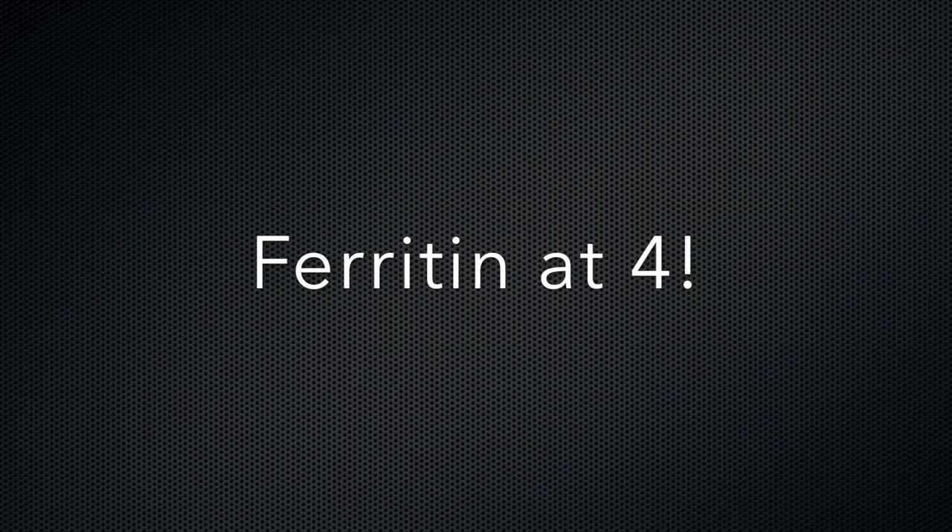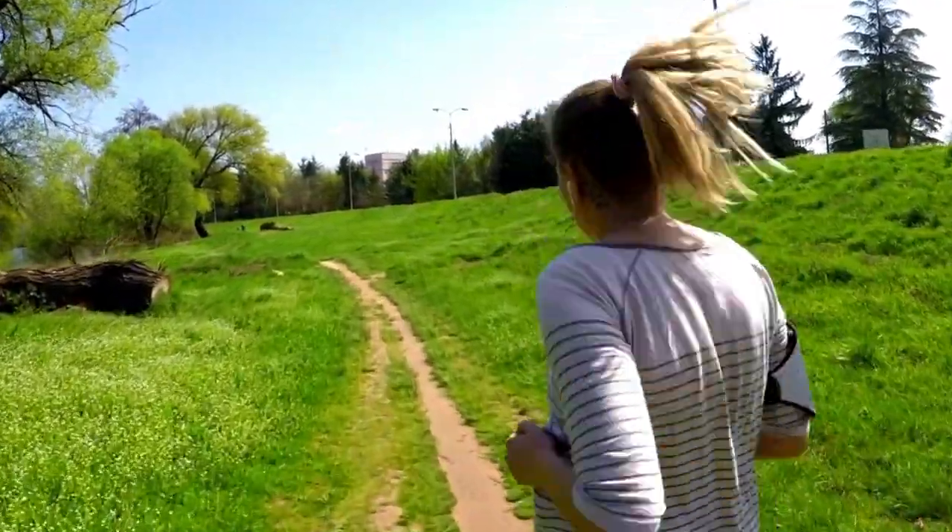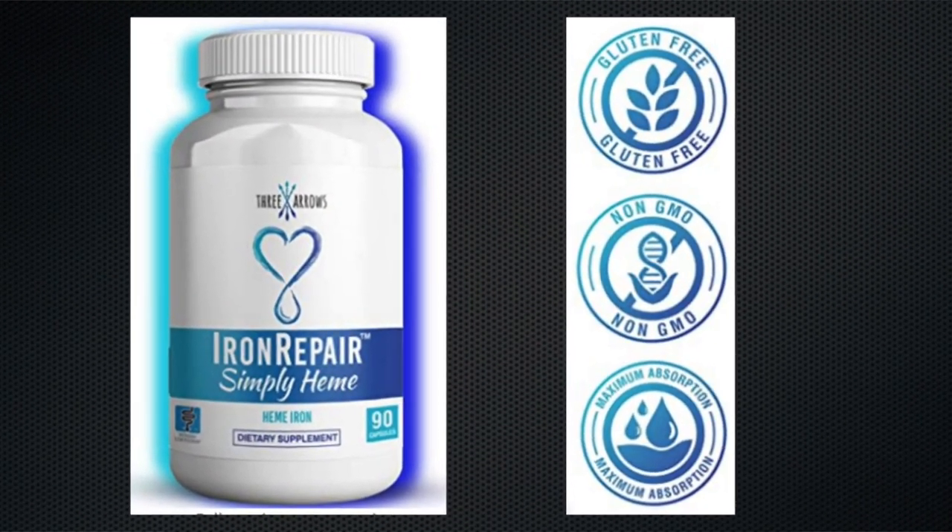Non-heme iron supplements are tricky because they aren't absorbed if you take them with certain foods like eggs, dairy, grains, coffee, chocolate, beer, beans, and other common foods. I'll link to the brand that I like best in the description — it's the supplement that I have my wife take to help raise her ferritin levels after they were found to be extremely low. Her ferritin at its lowest was four. After two months of taking this heme iron supplement, it raised to 50. She has a ton more energy — I can tell — because she's taken on all sorts of projects like painting the house, redecorating, and she started running again. It's called Iron Repair Simply Heme by Three Arrows. Check it out in the description.